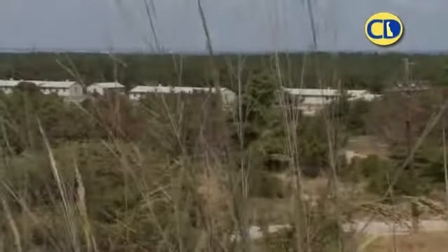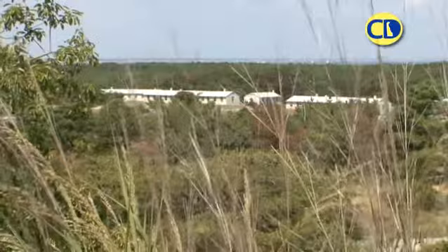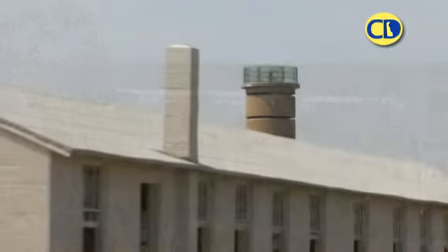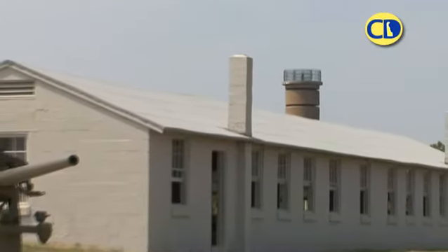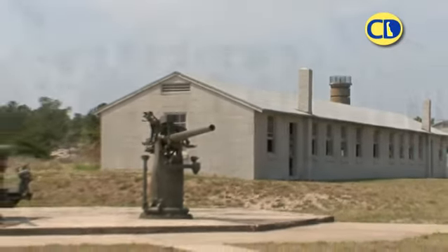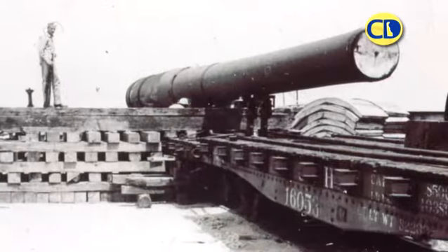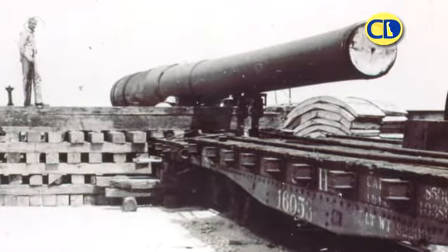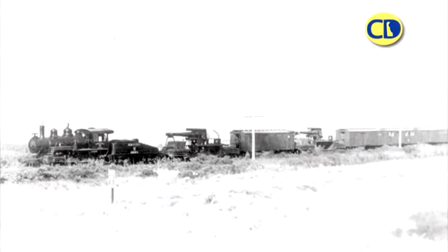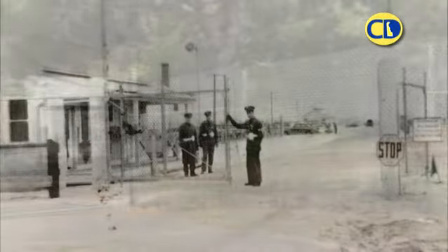Fort Miles was one of the largest seacoast fortifications in the United States. In response to mounting tension in Europe, construction began in 1938 when local citizens helped the 52nd and 261st coast auxiliaries to build rail lines to ship the mighty guns, building equipment, and supplies onto the sandy stretch. By 1940, a fence surrounded the land and military guards patrolled the perimeters.